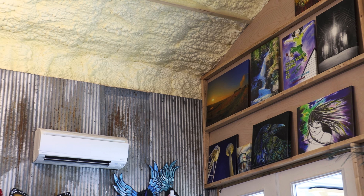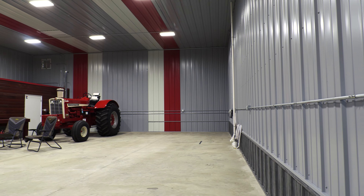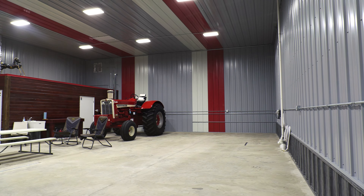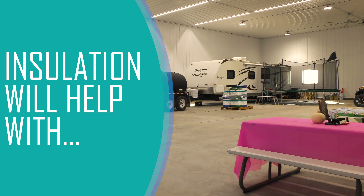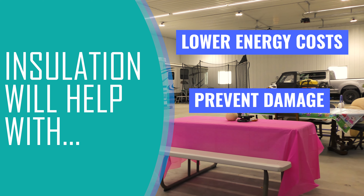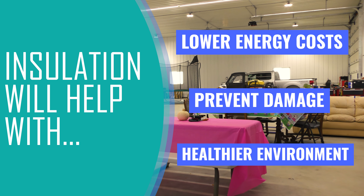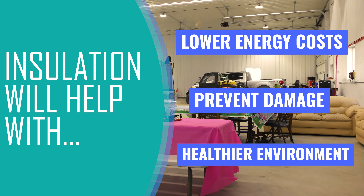First, it's important for you to understand just how important insulation is for your pole barn. By helping to maintain a more consistent temperature, insulation will help you generate low energy costs, prevent damage and deterioration that comes from rust, mold, and mildew, and promote an overall healthier environment for both people and animals.